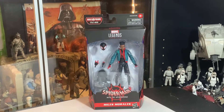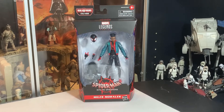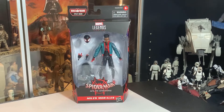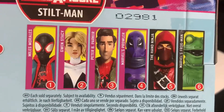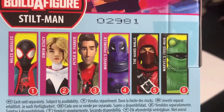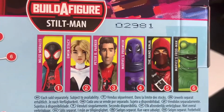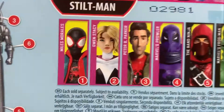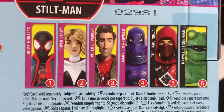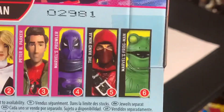I like to have multiples of the army builders, but after seeing these in hand in the store, I think I'm going to get the whole set because Gwen on the back of the box looks really nice. This is Spider-Man: Into the Spider-Verse — Miles Morales. The figures you can get are Miles, Gwen Stacy, Peter Parker, Marvel's Prowler, the Hand Ninja, and Marvel's Frog Man. All these figures look great. I will pick up Peter Parker eventually. Today I just got Miles, the Prowler, and Frog Man. They did not have any Red Ninjas or Gwen Stacy at the store, but they had like 30 Peter Parkers.